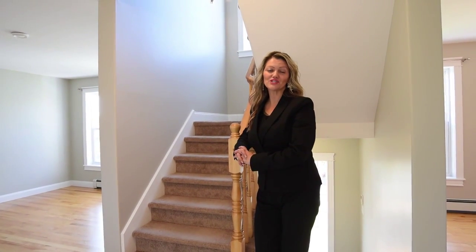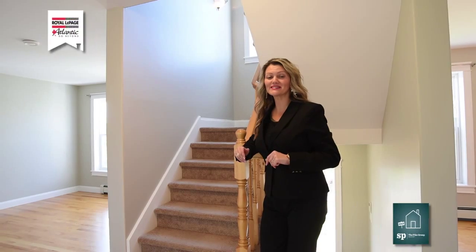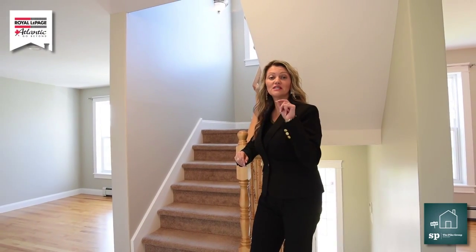Hey folks, it's Sandra Pike here from Little Page Atlantic and the Pike Group. Welcome to this listing out here in Clayton Park at 15 Goresbud Close.